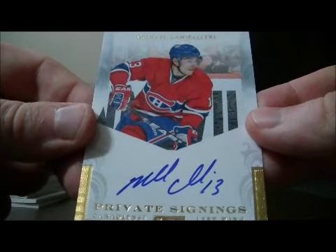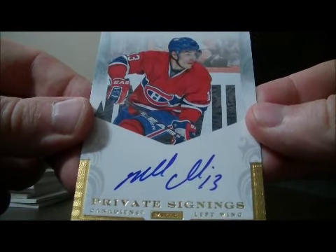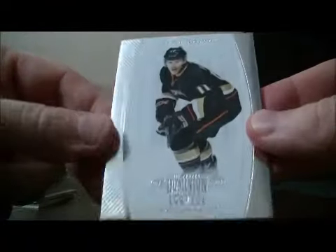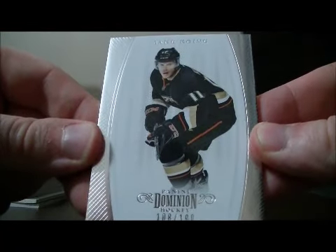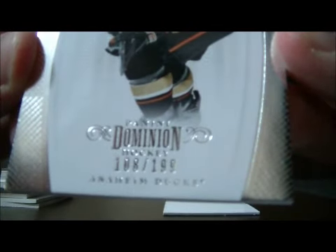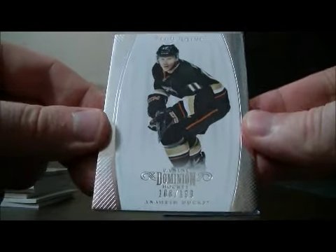We have a private science card for the Canadiens of Mike Camilleri. The card goes to Montreal. Then to finish it off, we have a base card for the Ducks of Saku Koivu, number 108 out of 199, to finish off the box.